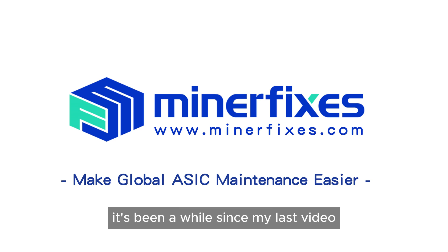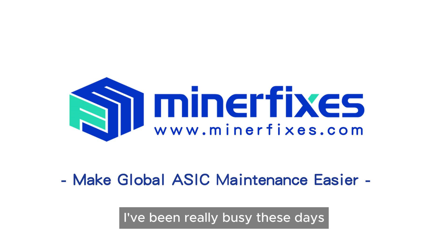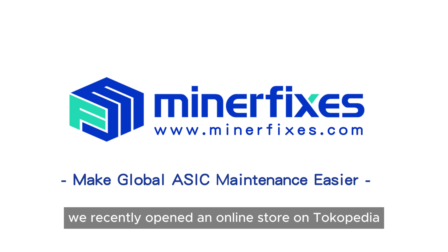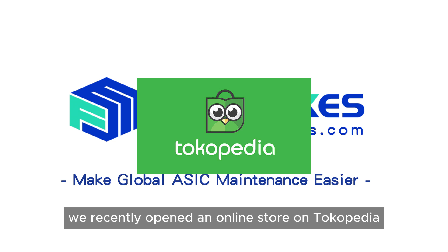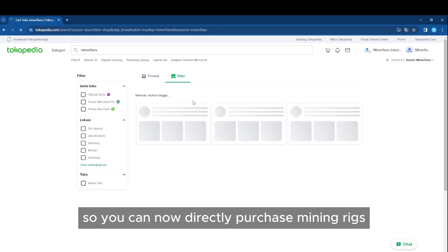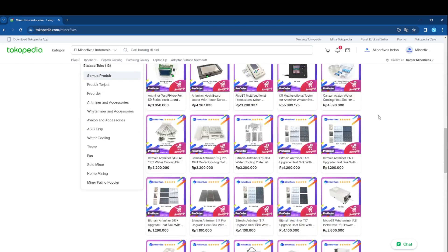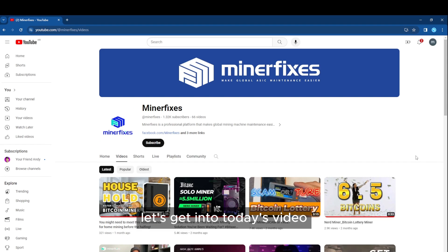Hello everyone. It's been a while since my last video — the lack of updates on the channel is because I've been really busy these days. We recently opened an online store on Tokopedia targeting the Indonesian market. If you're a viewer from Indonesia, you can now directly purchase mining rigs and accessories on Tokopedia. Let's get into today's video.